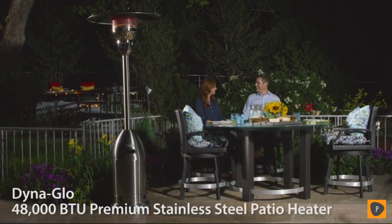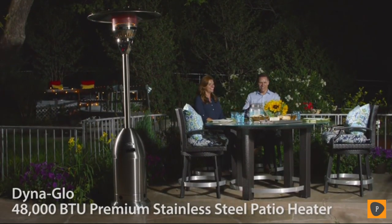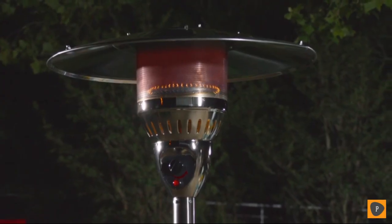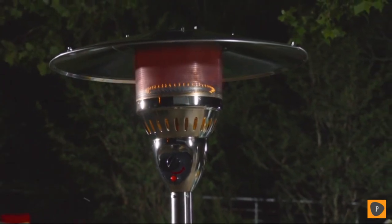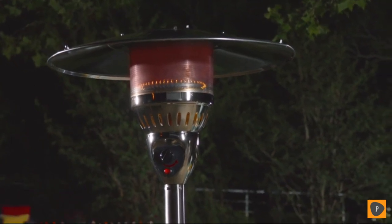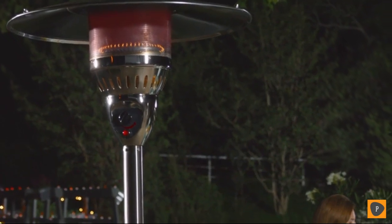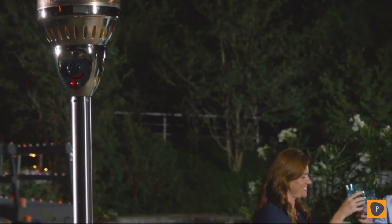Dynaglo's 48,000 BTU Premium Stainless Steel Patio Heater will create an inviting atmosphere in your outdoor living space. With 48,000 BTUs of radiant heat, your guests will stay warm and cozy. It features a wide, angled aluminum reflector panel that gives off substantial heat.